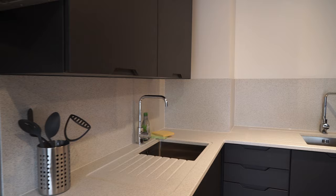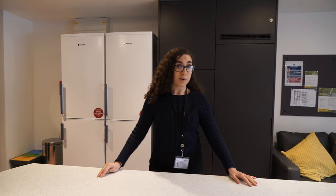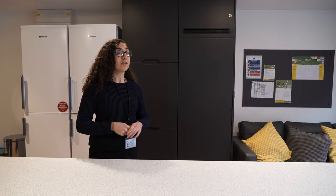We have a large flat so it has two ovens. There's washing up space, two big fridge freezers. This is your breakfast bar for eating your meals at and there's storage under here as well. And then over in the corner we have a sofa seating area.